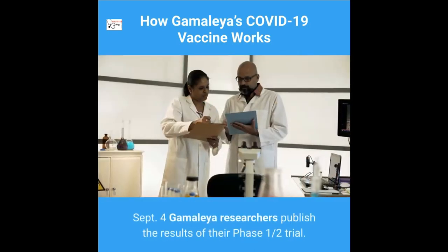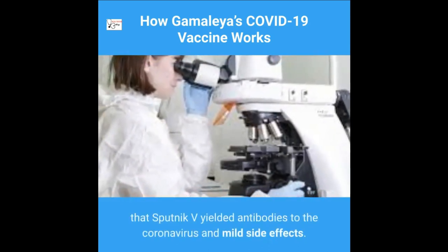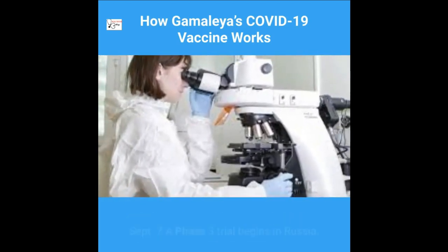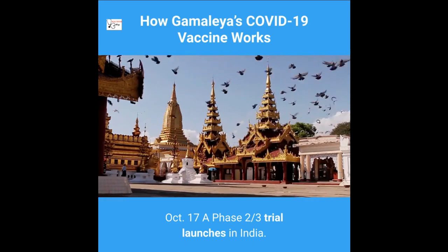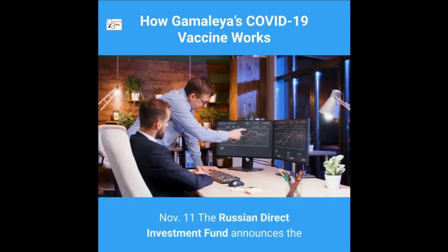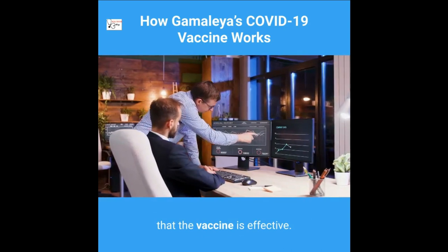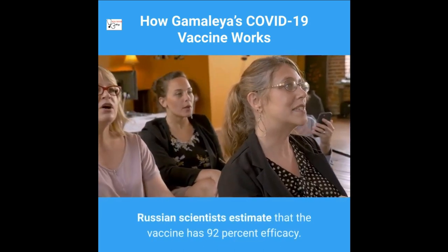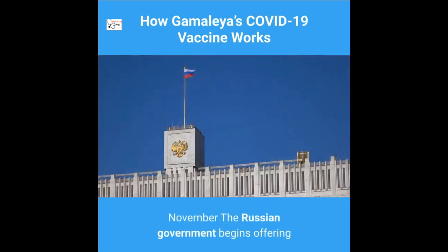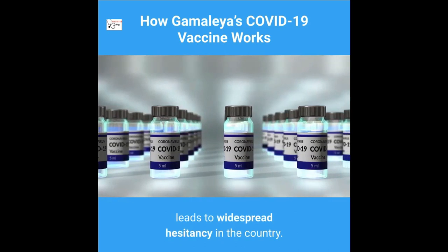On September 4, Gamaleya researchers published Phase 1/2 trial results showing that Sputnik V yielded antibodies to the coronavirus with mild side effects. September 7, a Phase 3 trial began in Russia. October 17, a Phase 2/3 trial launched in India. November 11, the Russian Direct Investment Fund announced preliminary Phase 3 evidence indicating the vaccine is effective, estimating 92% efficacy based on 20 COVID-19 cases among trial participants. In November, the Russian government began offering Sputnik V in a mass vaccination campaign, though widespread hesitancy remained due to concerns the vaccine was rushed.